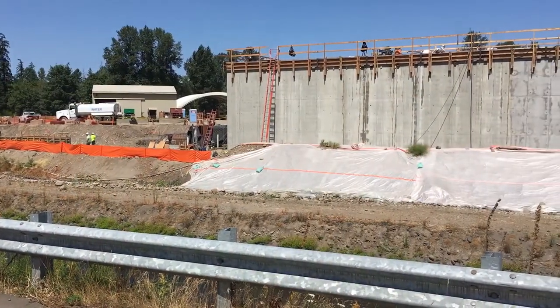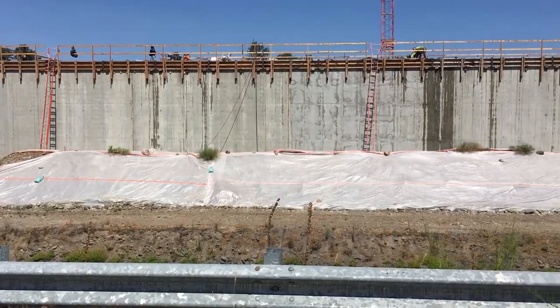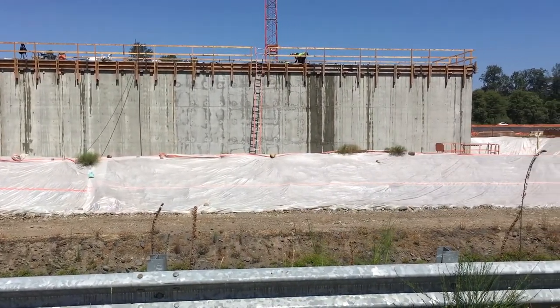Here you can see the ozone contact chamber. Excavation for this facility began in April, and we're nearly complete with this part of the new facility.